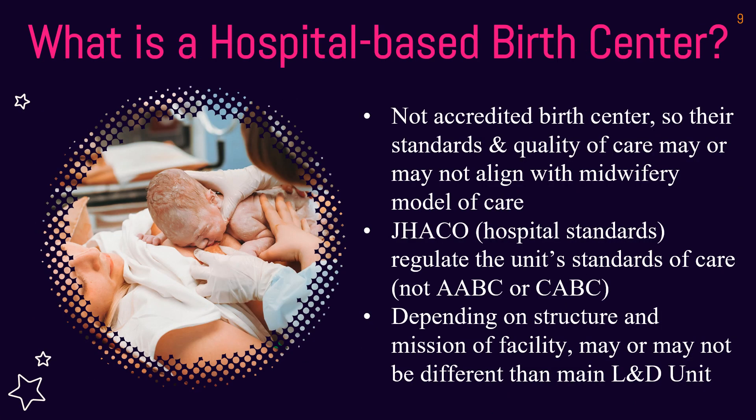Hospital-based birth centers are typically not accredited birth centers in the same way — they go through a different accreditation process, potentially with CABC or JACO. It's a different standard when you have labor and delivery units versus a birth center that a hospital has started. Most of the time there's a co-mingling of words with this terminology. A hospital-based birth center is on the hospital campus, in a unit at the hospital, operated and owned by the hospital — so it's very different.